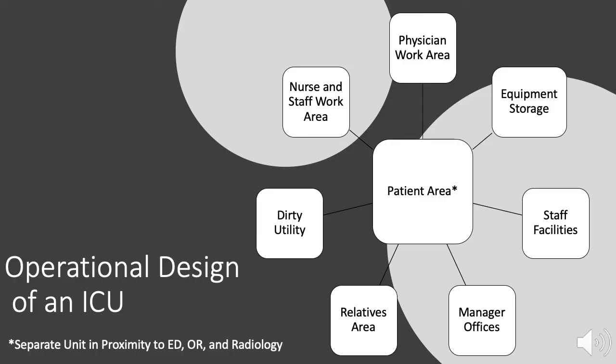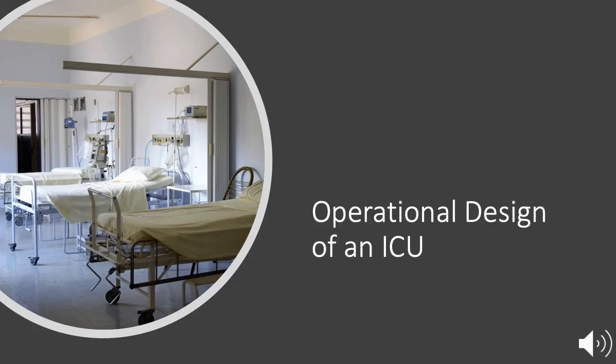ICUs should be separate units from other hospital units, but should be in close proximity to the emergency department, operating theaters, and radiology. Additional resources that need to be quickly accessible include pharmacy, laboratory, and blood bank. The physical design of the ICU should contain a main patient care area with separate work areas for physicians, nurses, and staff, as well as space for equipment and utility rooms, manager offices, and nearby staff facilities. Intensive care units range broadly in size; some recommend that larger ICUs be divided into more manageable pods of 8 to 15 beds maximum.